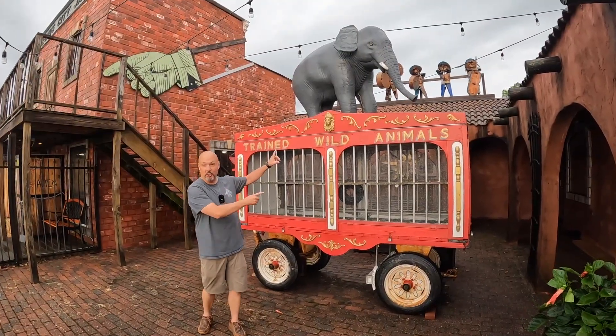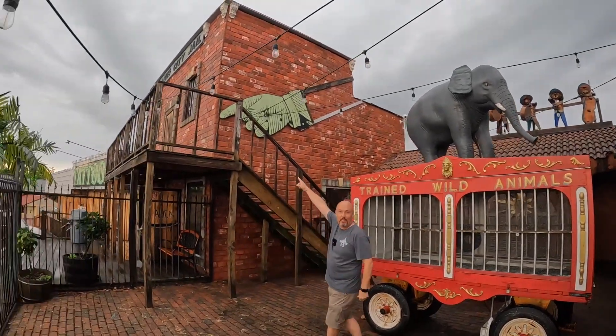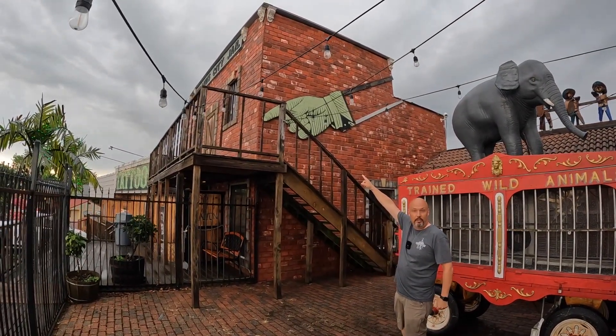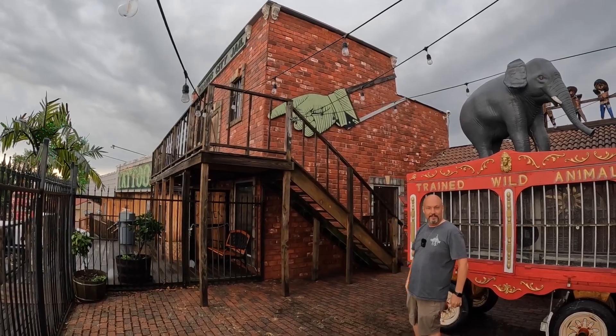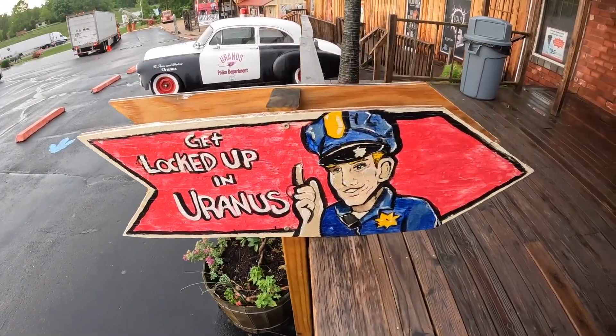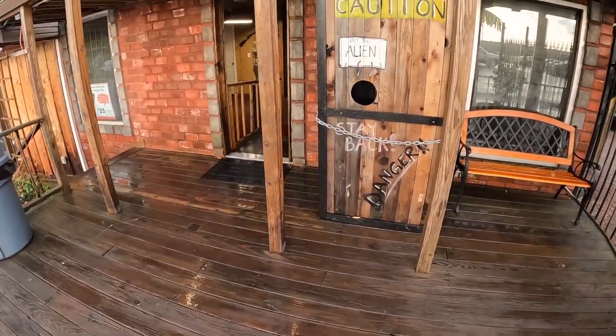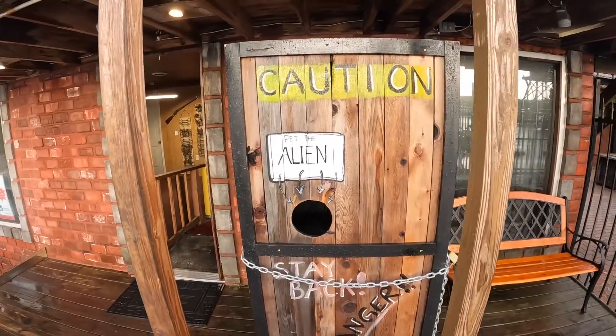There's a circus wagon here, a band up there on the roof, and over on this side we have a jail — all in Uranus. Right here at the jail in Uranus, apparently they have an alien locked up.